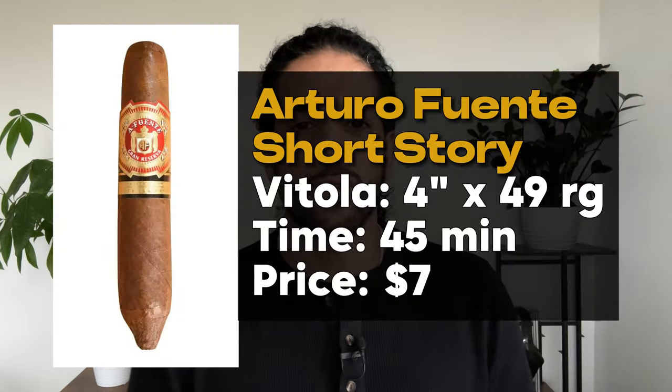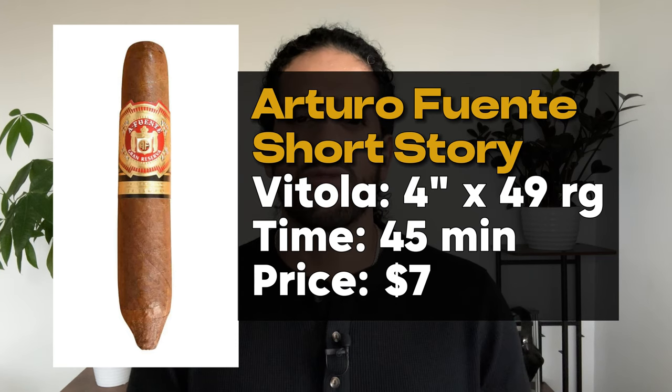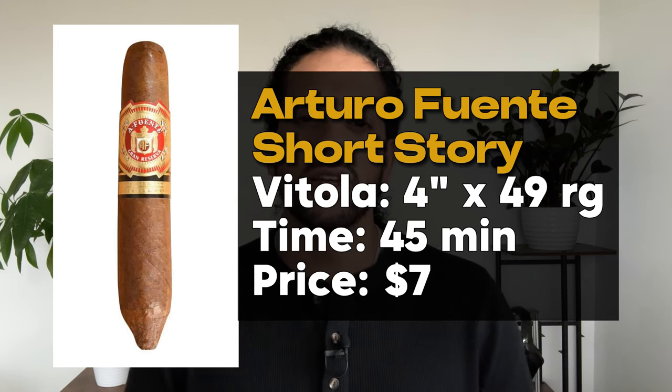At number two, we've got the Arturo Fuente Short Story. It measures at 4 inch by 49 ring gauge, so as the name suggests, it's a shorter smoke. Expect this to burn for a good 45 minutes. Price for this cigar is typically around $7 — a very well-priced cigar for the quality of smoke you are going to have. What I love about the Short Story from Fuente is it provides a full cigar experience without the full length of time. Within 45 minutes, you will get a very solid cigar experience, thanks to the mild to medium strength of this cigar.